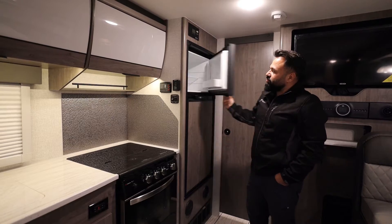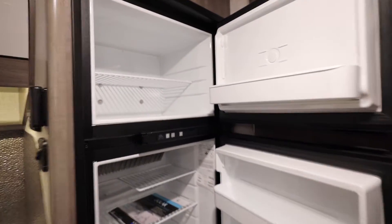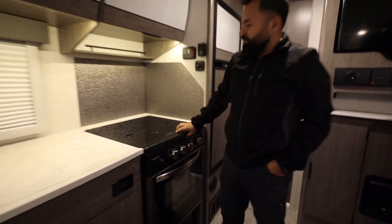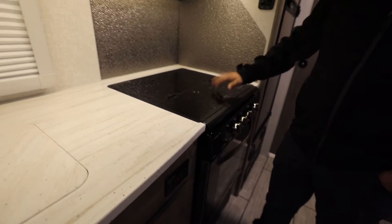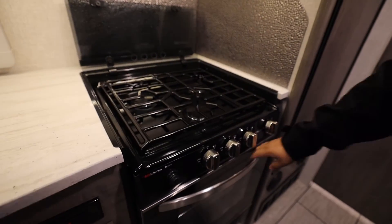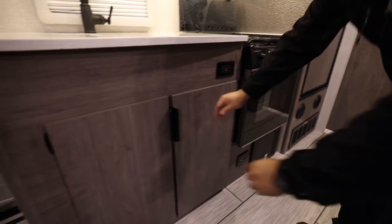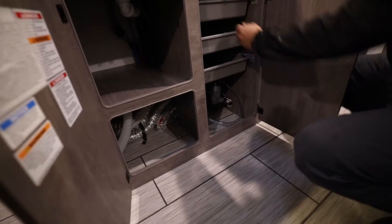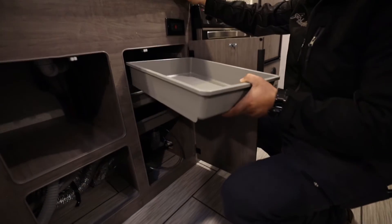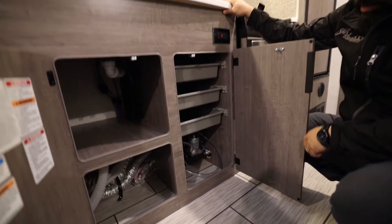The 2022 has the same size six cubic foot two-way refrigerator. The kitchen stove top is the same with the nice glass top that gives you a little bit more counter space — bring it over, prep your food, then take the top off when you're ready to cook. Underneath there's an oven, the sink, and the same amount of storage with those trays that pop out, which you can use on the exterior for barbecuing.